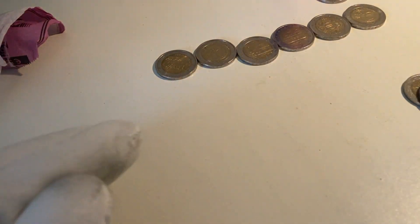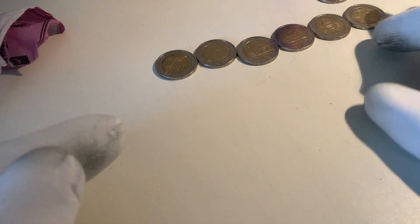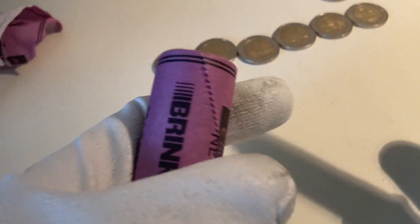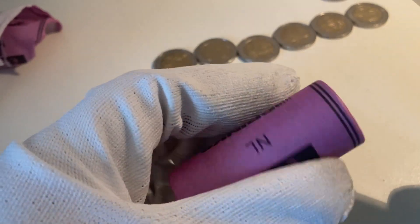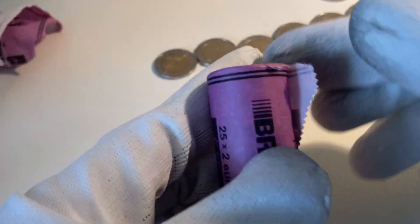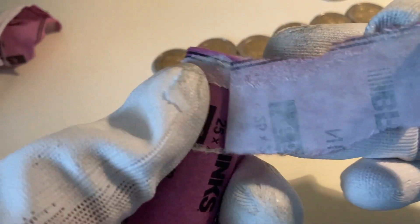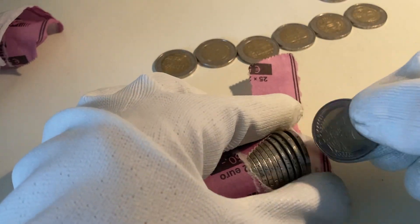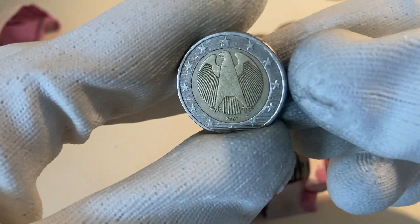So that makes a total of six commemorative coins in this roll — quite a great roll. Out of 25 coins, six are commemorative coins, so quite a good score. We still have one roll left, so hopefully it will give us good results like the first roll. Let's start our hunt of the second roll.